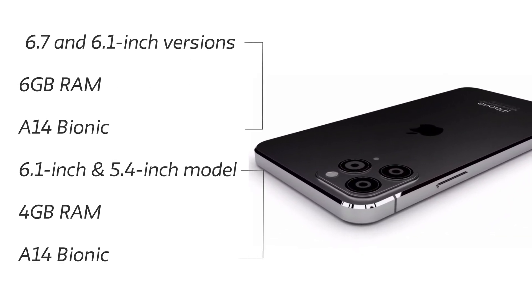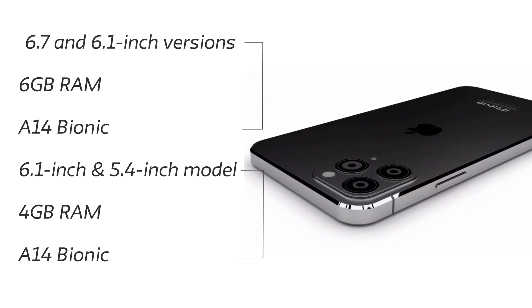On to the specs: the 6.7 and 6.5-inch versions will have 6GB of RAM with the A14 Bionic chip, and the 6.1-inch and 5.4-inch models will have 4GB of RAM with the same A14 Bionic chip. The 6GB RAM and A14 Bionic combo is going to be a beast.